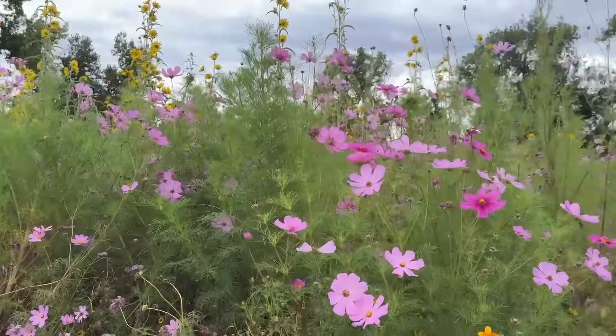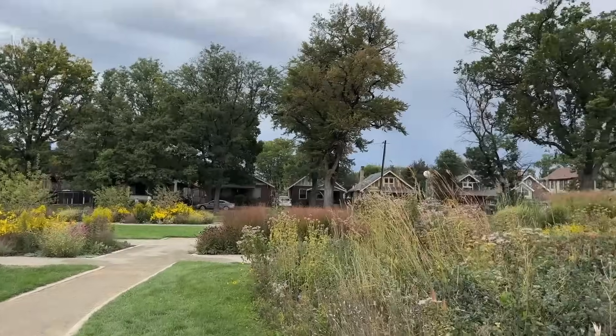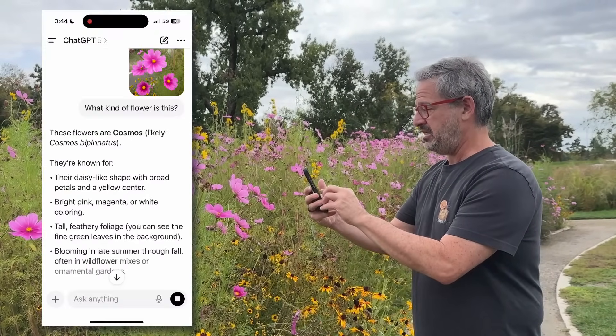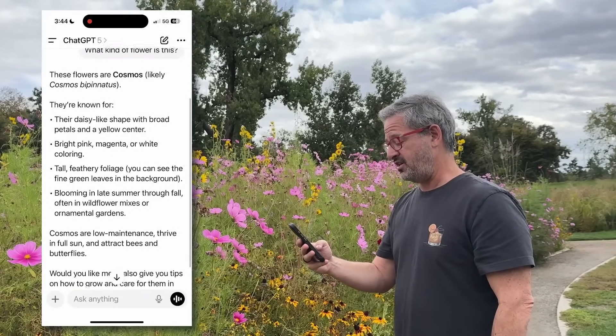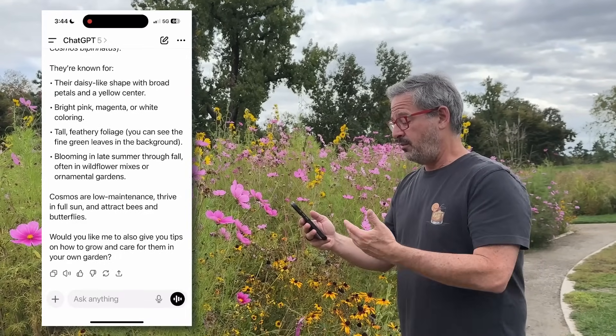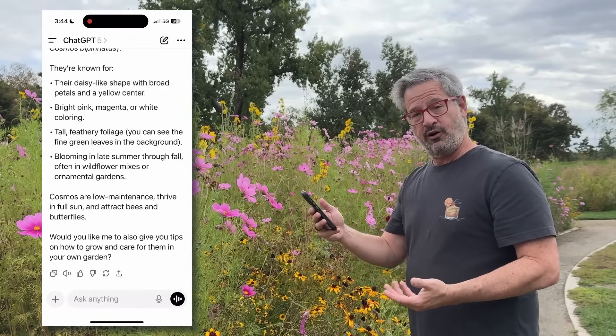In Wash Park, there's this beautiful flower garden. Take a look at some of the flowers and wildflowers we have here. I'm not a horticulturist and I have no idea what kind of flowers these are, so we're going to take a picture with ChatGPT. These flowers are Cosmos, known for their daisy-like shape with broad petals and a yellow center — and it goes on, telling us everything we want to know about Cosmos. We could also get tips on how to grow and care for them in our garden.